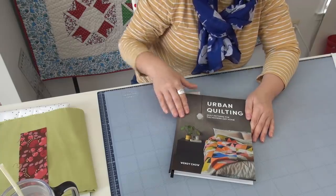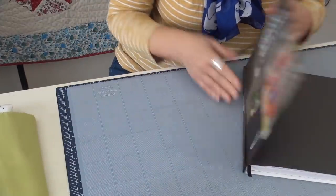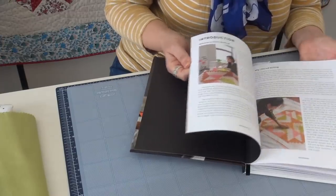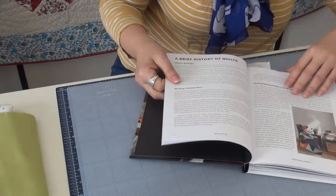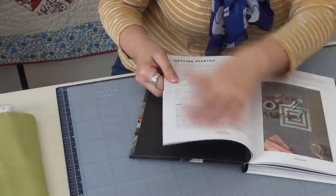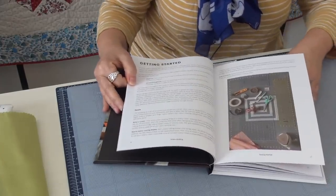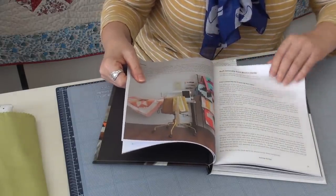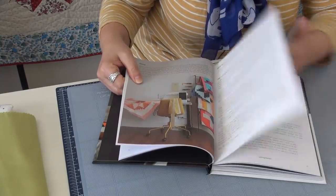Let me show you some features I like of Wendy's. There's a little bit of background — it's always nice to get to know the person writing the book. She's got a whole section here, several pages on all the tools you need and all the terminology. That's why I said it's really good for somebody who might be just starting out but has a modern aesthetic — it would appeal to them more.